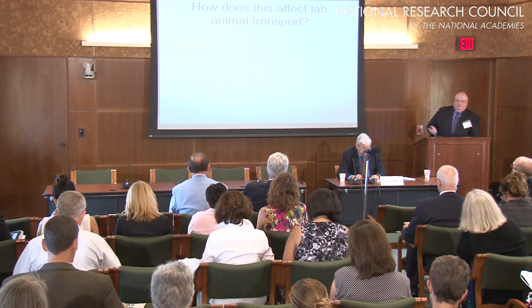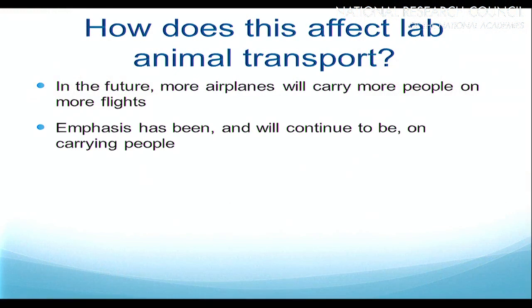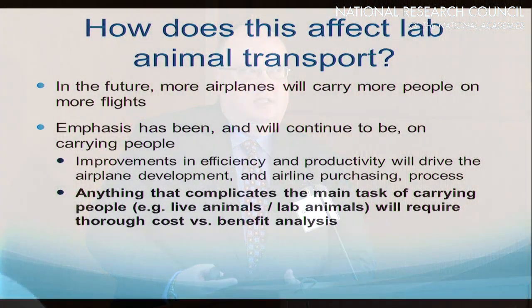So how does this affect lab animal transport? In the future you're going to have more planes carrying more people on more flights. The emphasis has been and will continue to be on transporting people. Improvements in efficiency and productivity will drive airplane development and airline purchasing. It's not necessarily about passenger comfort or carrying animals — it's about burning less fuel and flying more efficiently. Anything that complicates the main task of carrying people, like carrying laboratory animals, will require a very thorough cost-versus-benefit analysis. This is what you're all running into with airlines that are refusing to take animals.